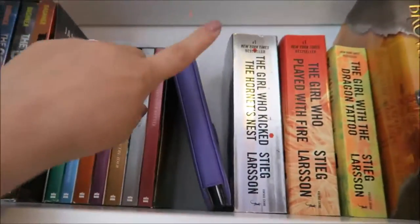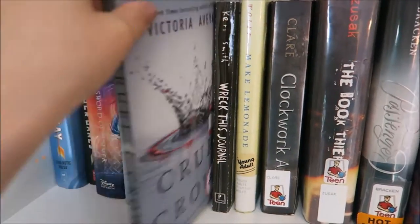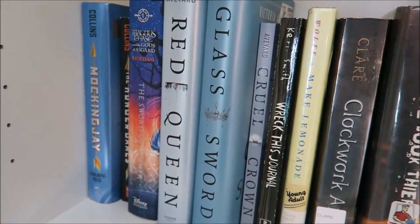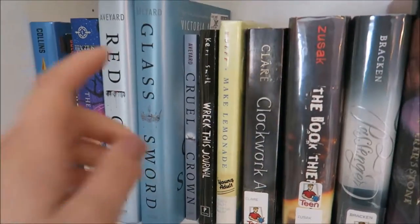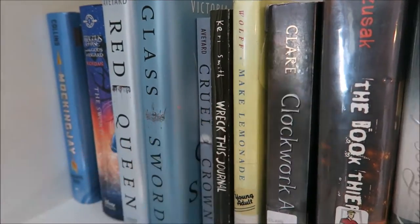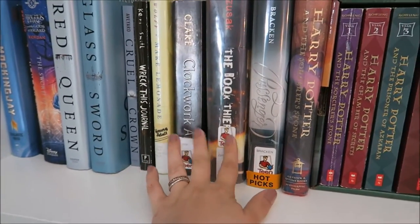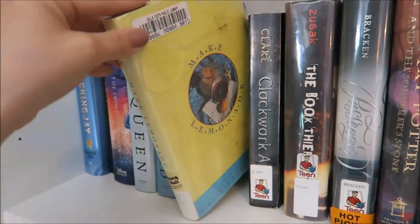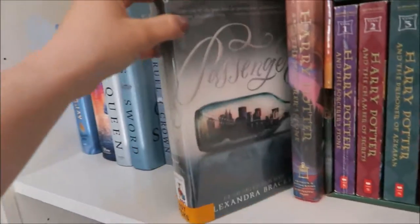I then have The Hunger Games and Mockingjay, and I have Catching Fire on my Nook. Then I have Red Queen, Glass Sword, and Cruel Crown hiding back here — I have not read these two yet but I do plan on it, and they're all by Victoria Aveyard. I have my Wreck This Journal that I don't like because I don't feel comfortable harming books. Then I have my library books — I put my library books on shelves because it makes me feel happier.